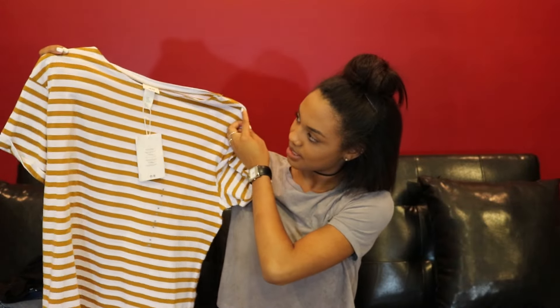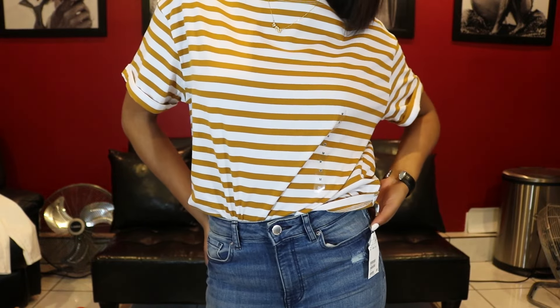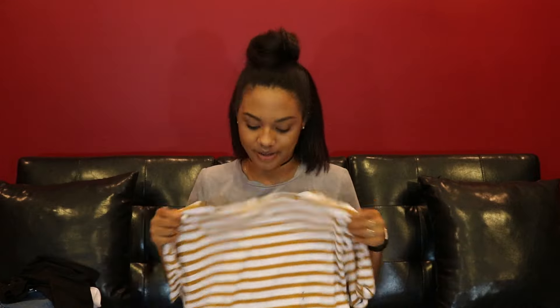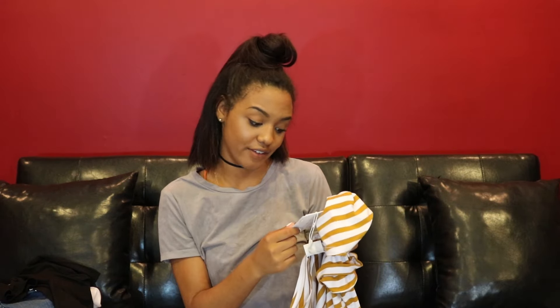The last one isn't really a graphic tee but it's this mustard yellow and white striped tee. I saw it from a distance and already knew I was going to get it. It's actually a size medium so it'll be really big on me — I can wear it as a t-shirt dress, tie it up, or tuck it in. I really like the colors for spring and summer. It was on sale for $7, originally $15.